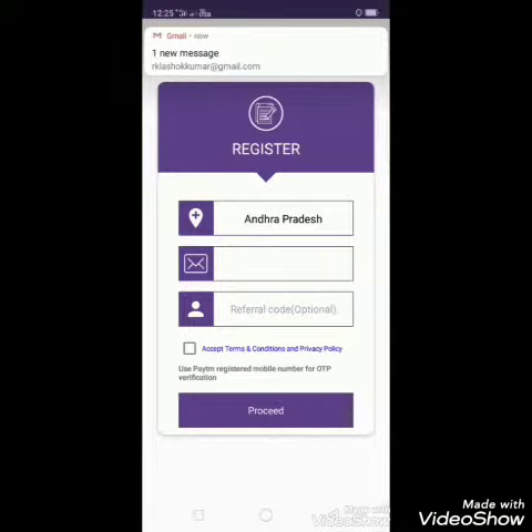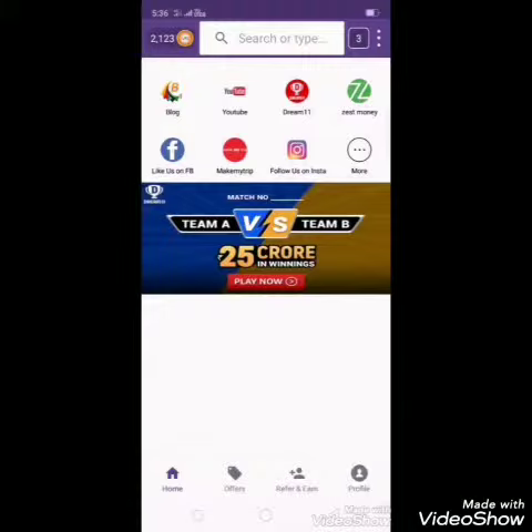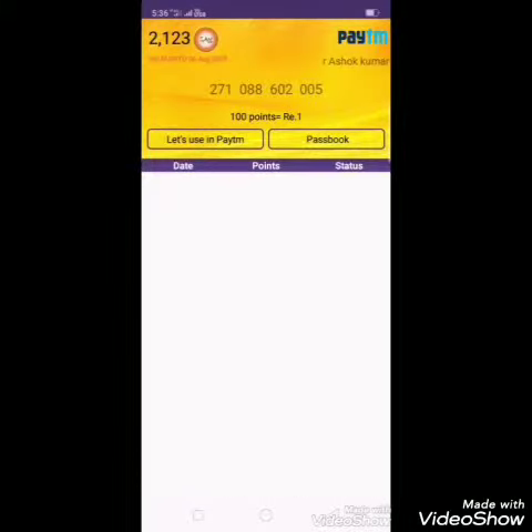The referral code is contained in this code. If you want to use the name on the profile, then the name is called Ability. You can use the name.